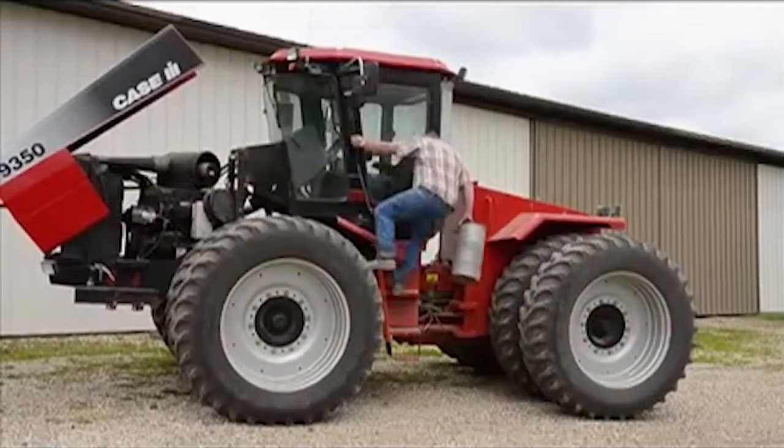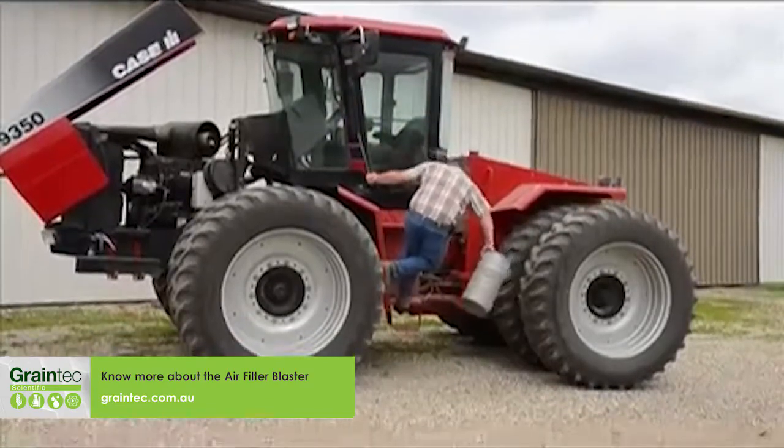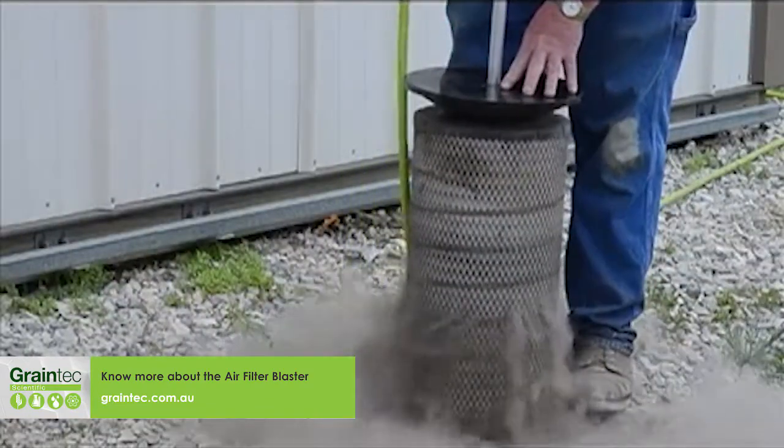I was attracted to it because of the speed and efficiency of blowing out filters. If it's easy to do, it gets done more often. And it does a better job because the dirt doesn't get sucked back into the inside as you're blowing the filter out.